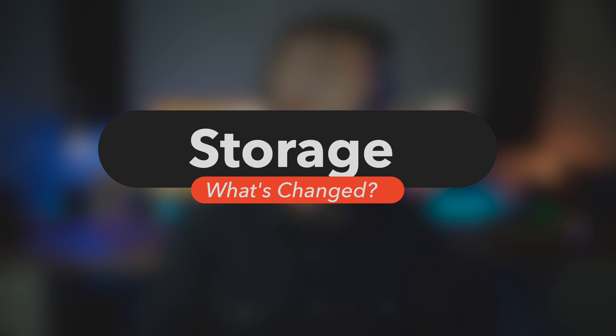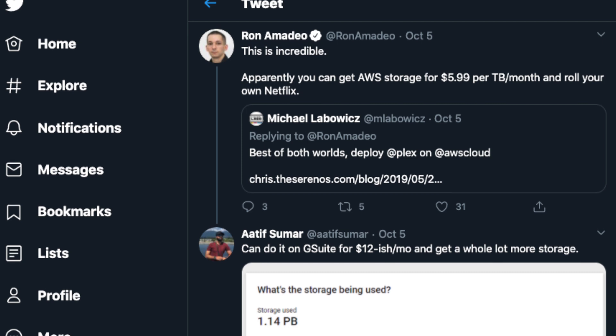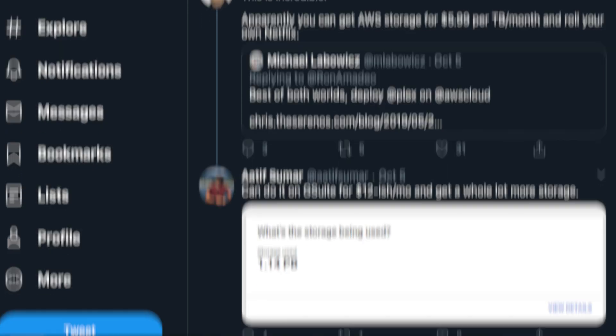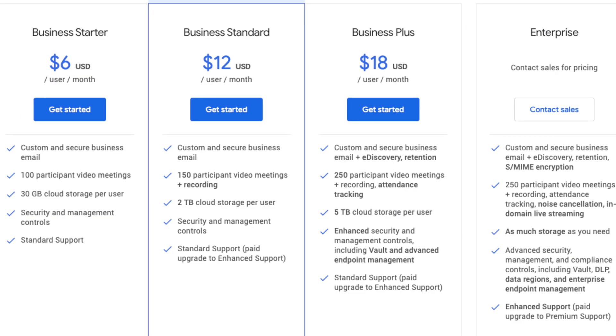First up: storage. Why, Google? You had a fantastic offering of unlimited storage in G Suite for a really affordable cost. Admittedly, this was a bit of a hack since Google's official stance was that you needed a minimum of five users for unlimited storage, but from my own experience and looking around the web, it is obvious that Google never enforced this limit. Well, in Google Workspace, the unlimited storage tier is no longer an option unless you upgrade to their enterprise tiers.